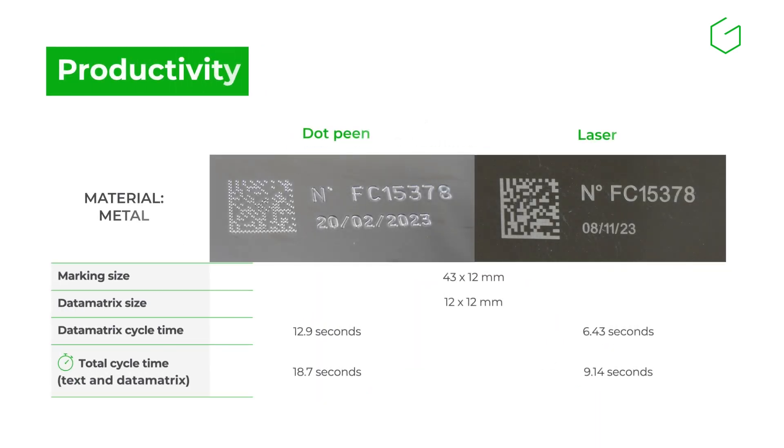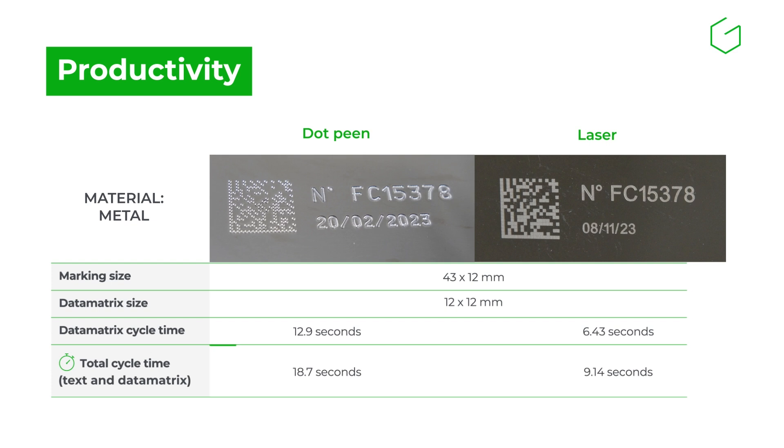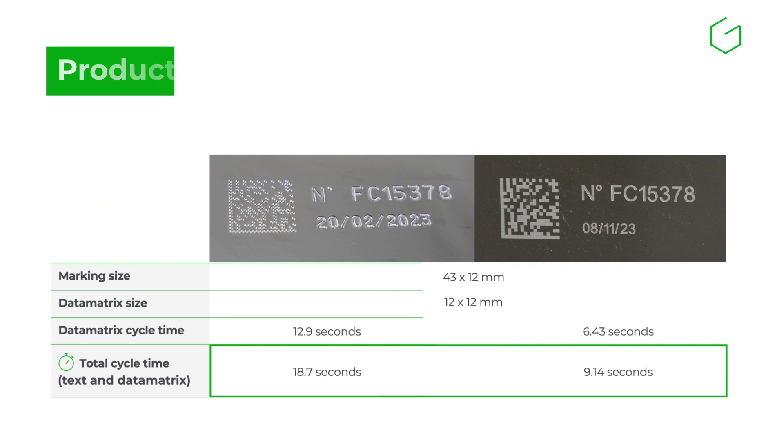When speed is a key factor, laser engraving offers shorter cycle times. Mechanical marking is a reliable solution for deeper, more resistant marks, even if slightly slower.